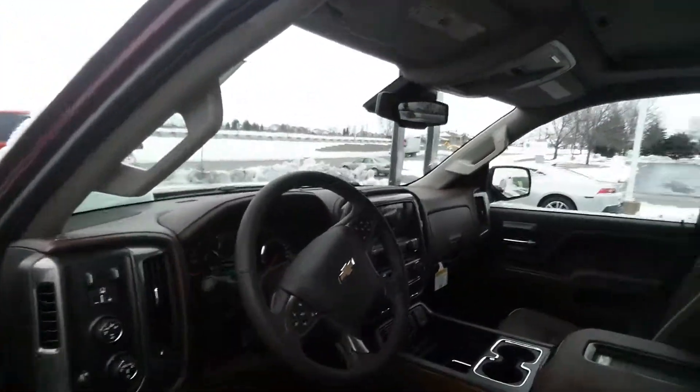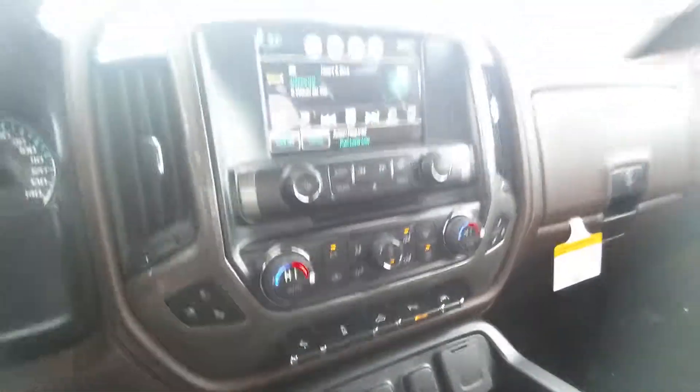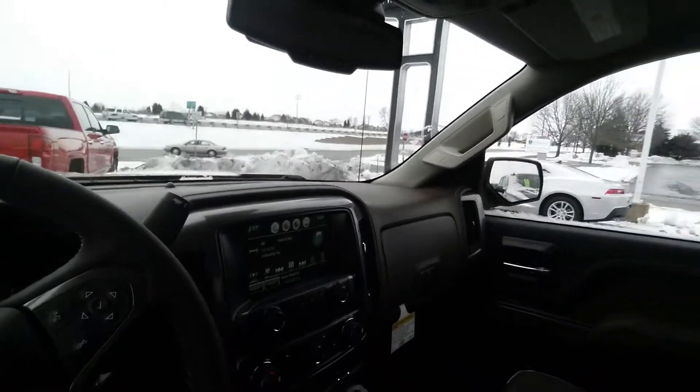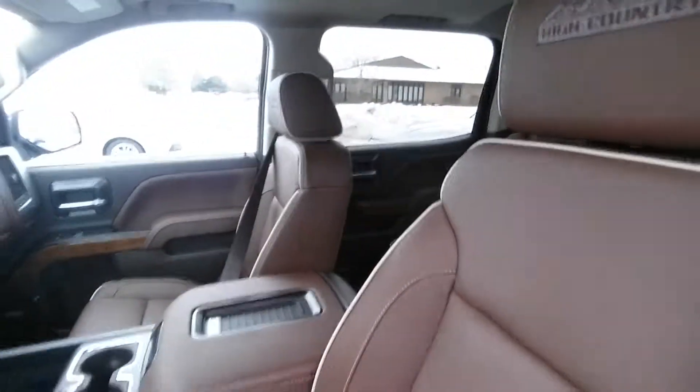This one is equipped with leather heated seats, air conditioned seats, and a MyLink touchscreen. You also have your sunroof, and beautiful leather throughout the interior.